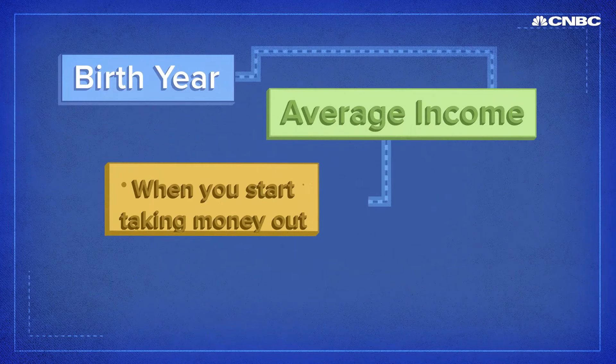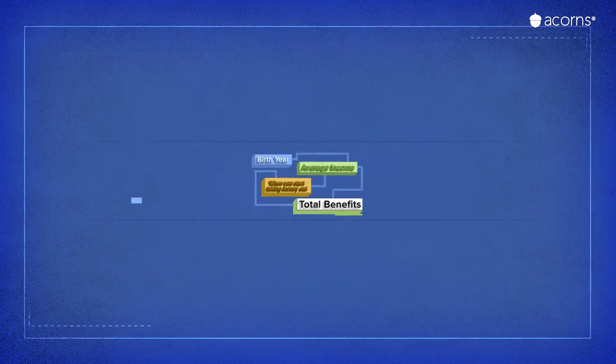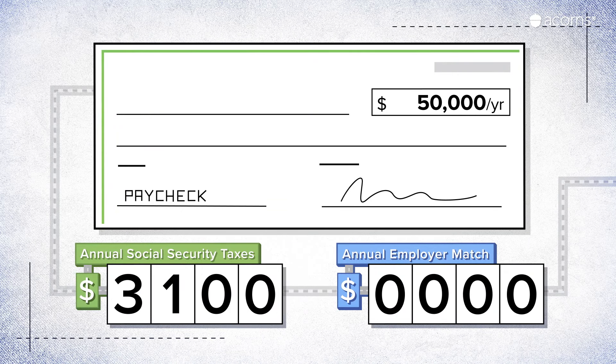Benefits are based on your income, the year you were born, and the age you decide to start taking money out. If you have a traditional job making $50,000, you pay 6.2% of your salary, or $3,100 a year, in Social Security taxes. That number is then matched by your employer.